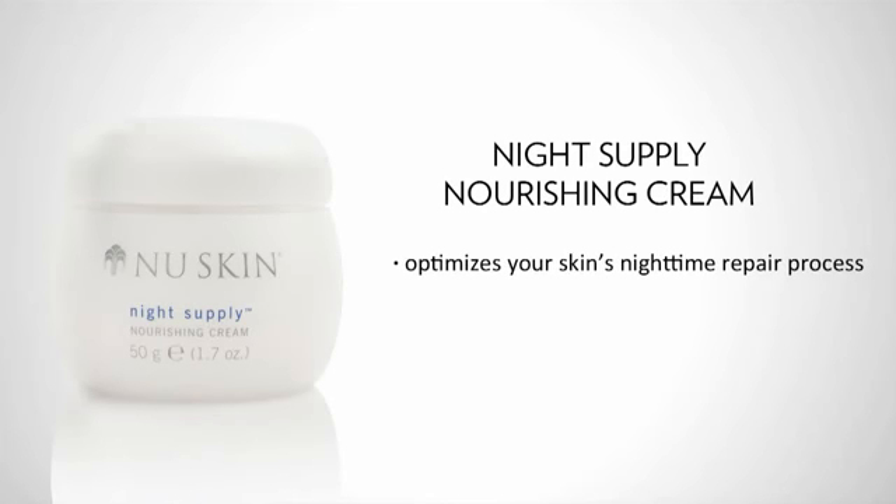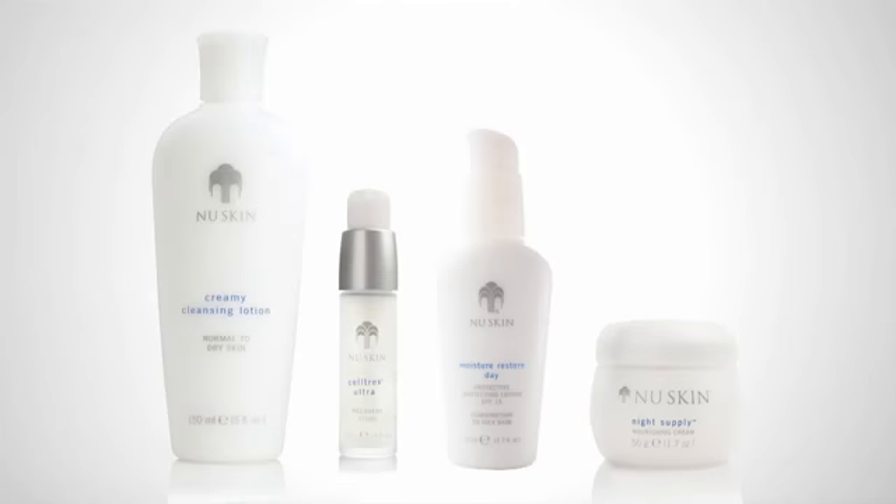Finally, at night apply Night Supply Nourishing Cream. It optimizes your skin's nighttime repair process and provides essential hydration without the heavy feel. These four products are gentle but effective, and it's easy to be consistent because there are only a few products to use in the morning and evening.